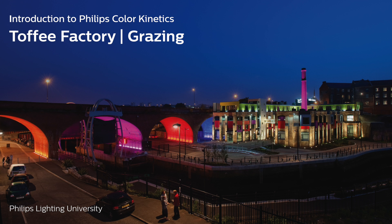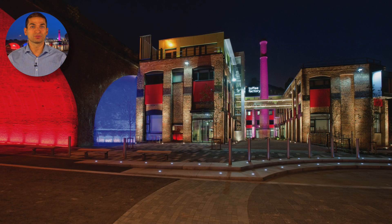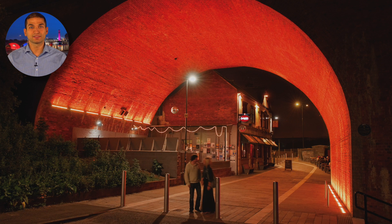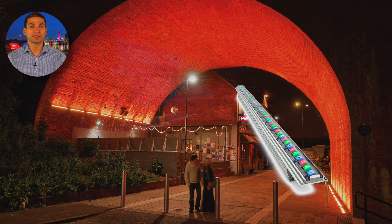Toffee Factory, Newcastle, England, UK. A local development company transformed an old factory into a modern office complex. Energy savings were a central goal of the Toffee Factory's overall design, along with minimizing future maintenance costs. The building was lit in vibrant, color-changing light, courtesy of high-quality LED lighting fixtures from Philips Color Kentix. The new lighting system consumes 60% less energy than comparable conventional systems. Products used: Graze power core and reach power core.